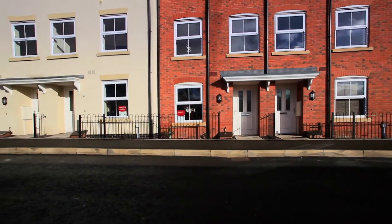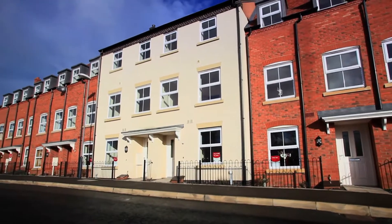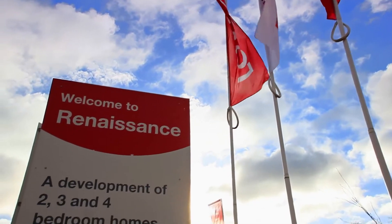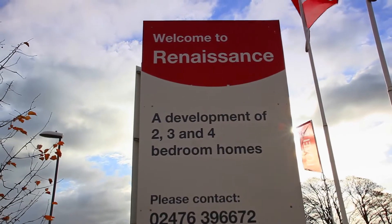This is a great time to buy at Renaissance. Call in or phone our Sales Advisor now on 02476 396672. One of these homes could be yours.